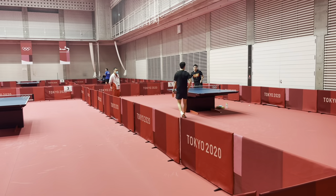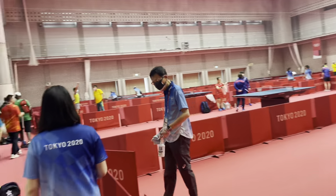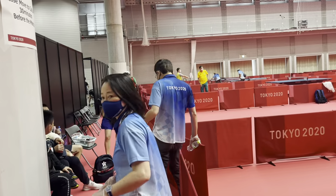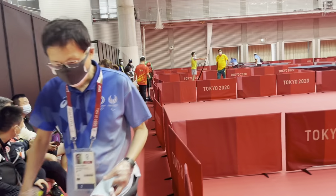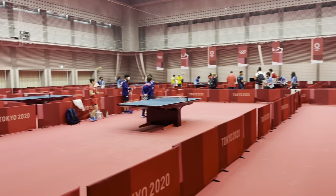Here is the Chinese hall — you can see the best in the world training. These are the Chinese tags. And every other team is here as well. This is where we train.